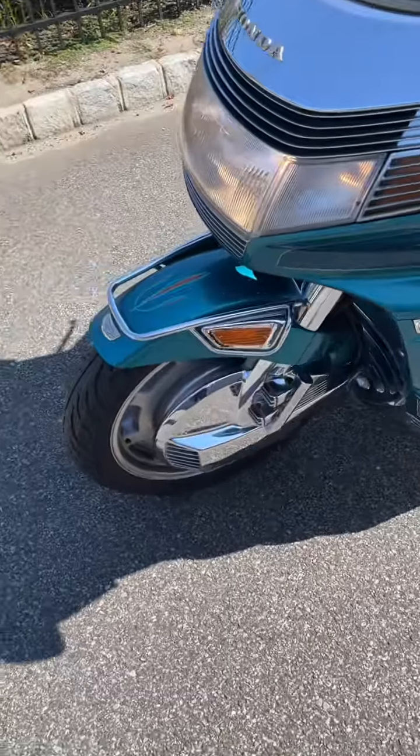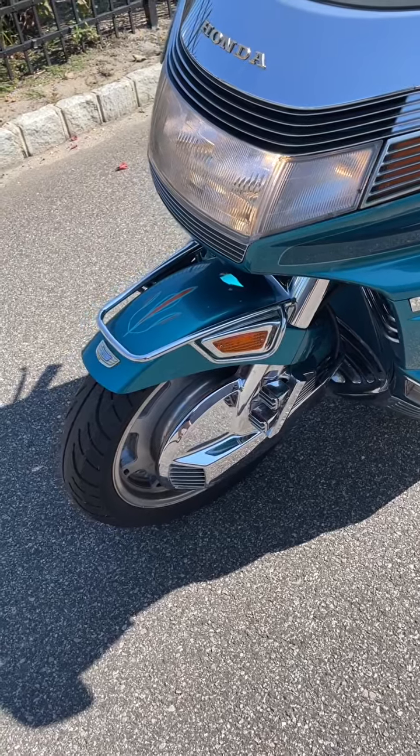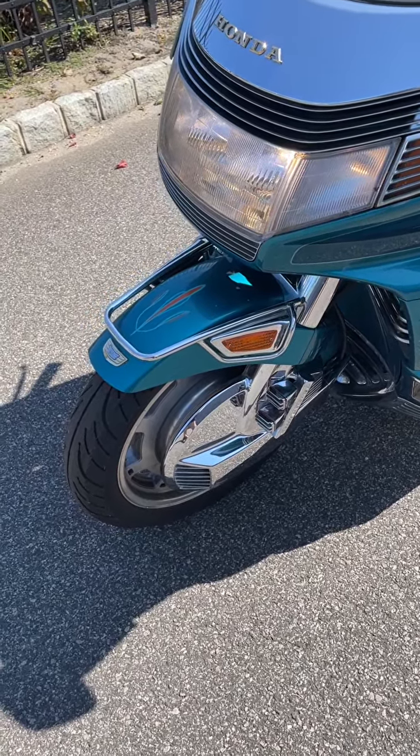Walk around video. The tires were purchased and created in 2017.